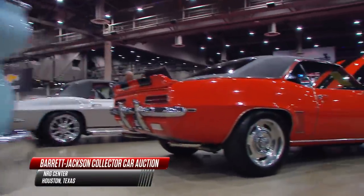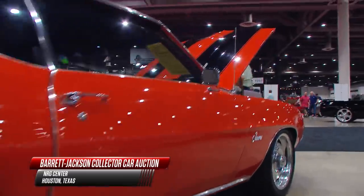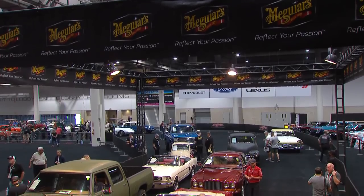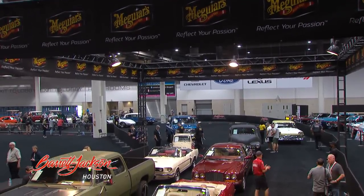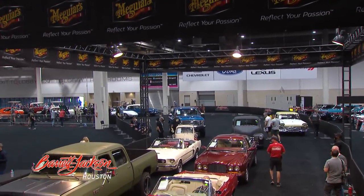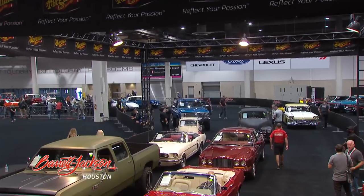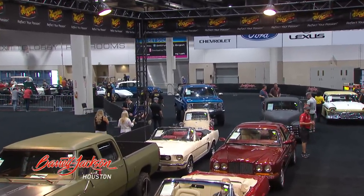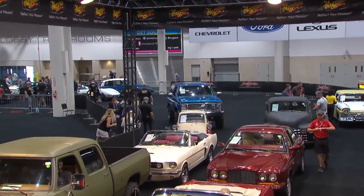Remember, in addition to the hammer price, the buyer also pays a 10% buyer's premium, and then gets to take the car home. Back in Houston, checking out the McGuire staging lanes — a little bit of everything over there. We've got a Bentley, a Mustang, a massive crew cab, a BMW Isetta. Whatever you like, it'll be crossing the block very soon here at Barrett-Jackson.